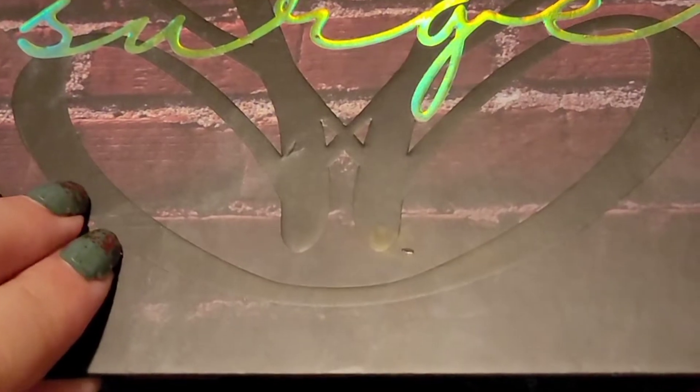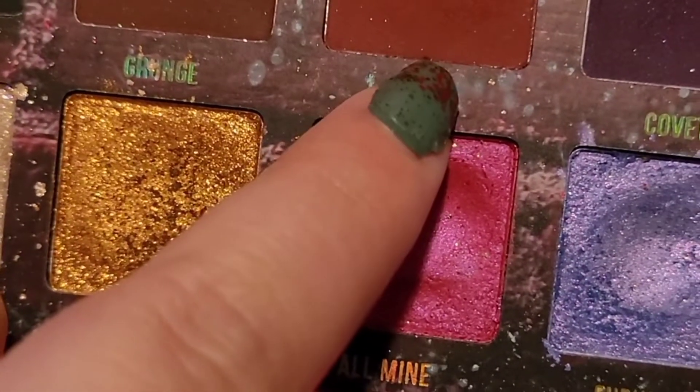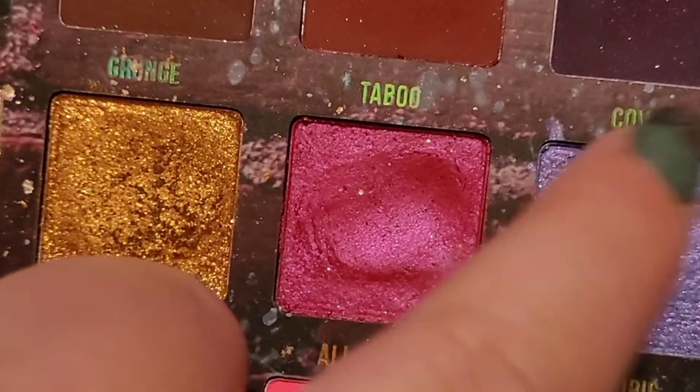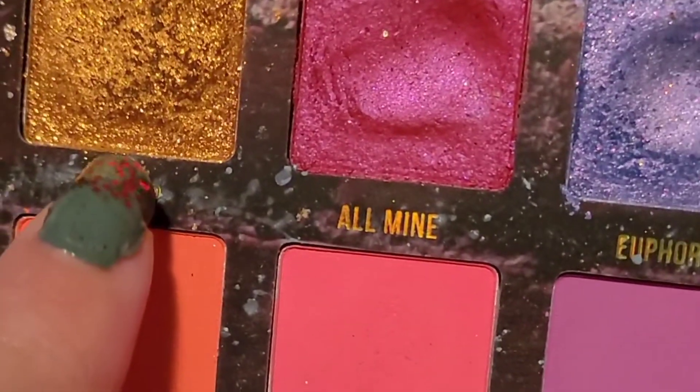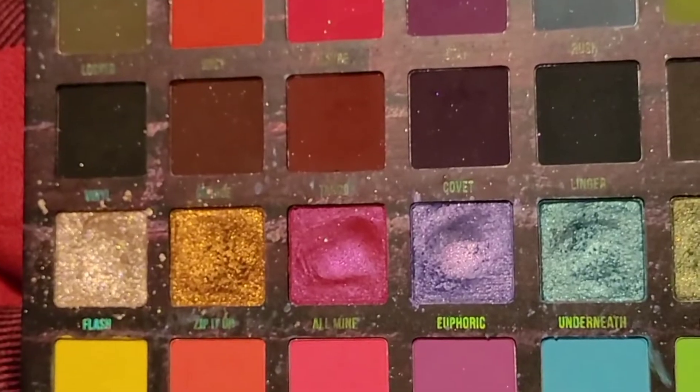I'm going to use my Blend Bunny Surge Palette. The first thing I do is pick my color story. I think I'm going to be using Taboo, Covenant, and Zip It Up. These literally are the best shimmers ever. Yes, my palette is very used.